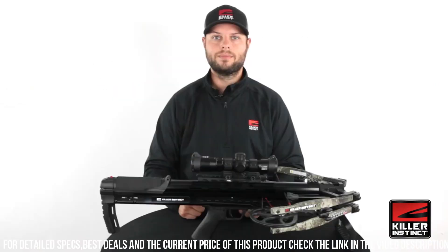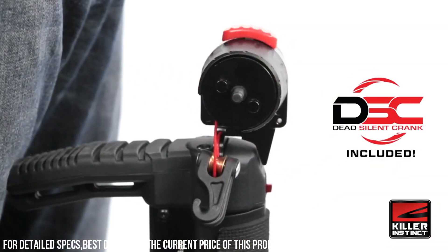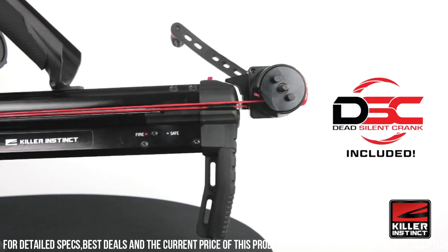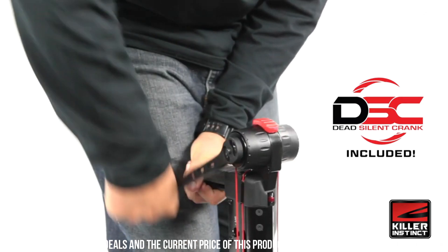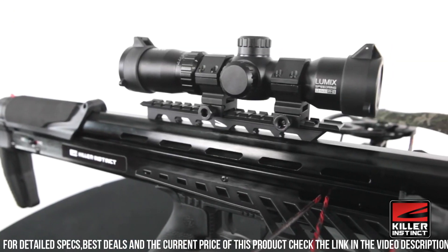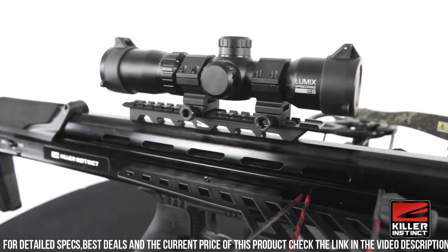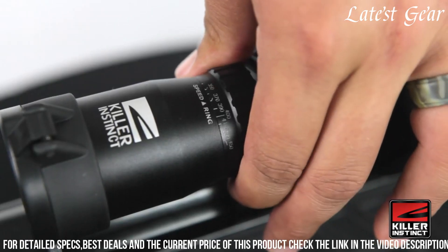The SWAT XP is also equipped with an integrated dead-silent crank, allowing for silent and effortless cocking. The crossbow comes with an illuminated LUNIX 4-S32 scope, providing clear and precise aiming points in varying lighting conditions. The package includes a side mount quiver, three SWAT XP bolts, and a rope cocker, giving you everything you need to start hunting right away.